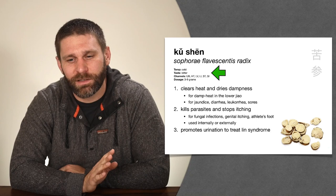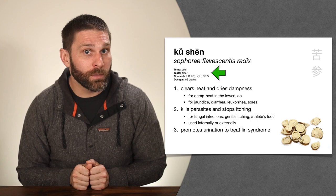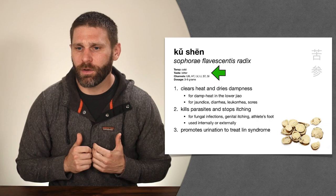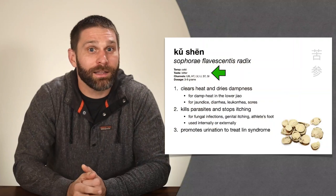Ku means bitter — when you look at the five flavors, Ku is the Chinese word for bitter. Shen means root. So Ku Shen literally means bitter root. The bitter flavor clears heat and dries dampness, so this herb is obviously good for clearing heat and drying dampness. One student's mnemonic: Ku Shen is good for your cooch — meaning it's good for damp heat in the lower jiao. Taste and temperature: cold and bitter. Remember Ku Shen primarily for the lower jiao.